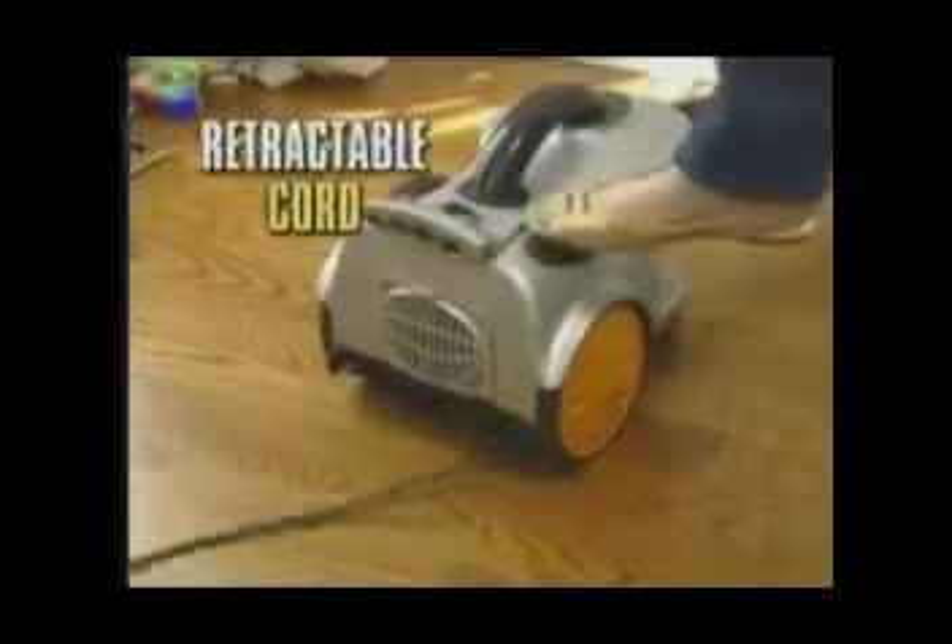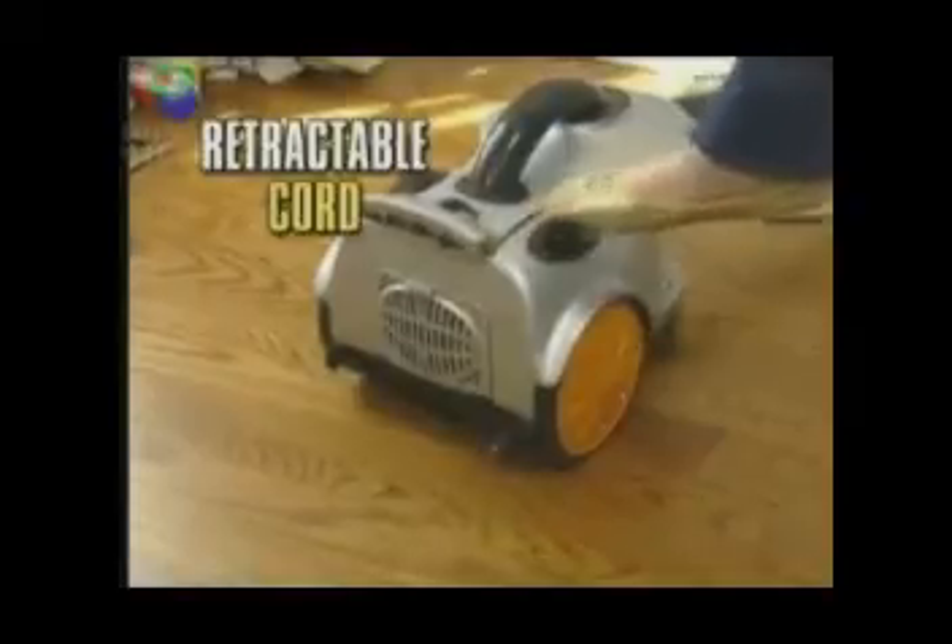And when you're done, push a button and Stormforce's extra-long cord retracts to store away quickly and easily. Try doing this with your old vacuum.